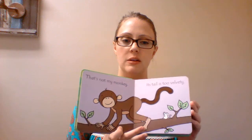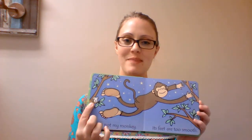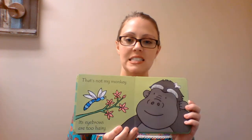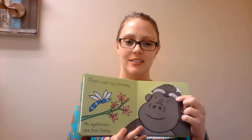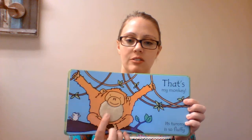First we're going to start with our That's Not My series. This is That's Not My Monkey. These are touchy-feely books, so on each page there's a textured patch, as well as a little mouse you can find. It says, 'That's not my monkey, its eyebrows are too hairy.' At the end we finally find our monkey — 'That's my monkey, its tummy is so fluffy.'